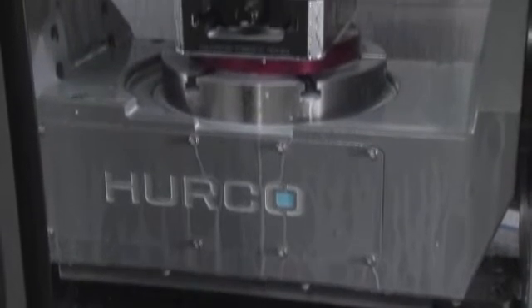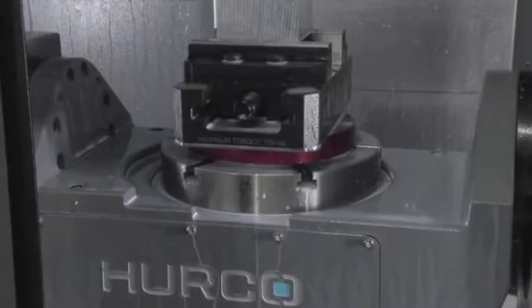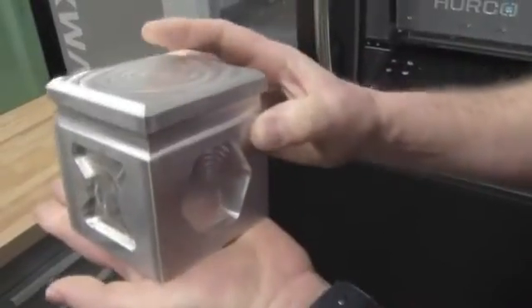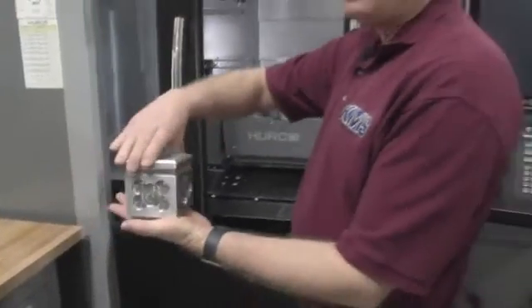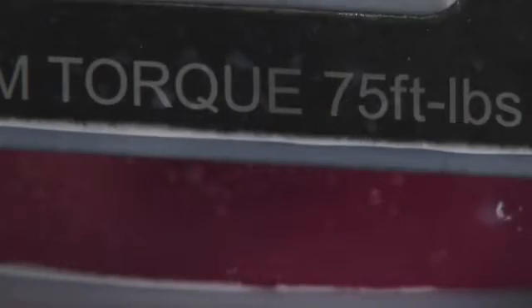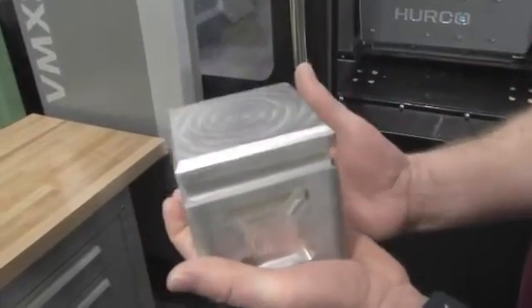"This is called a five-axis machine. The wonderful thing about this — and we'll show you in a second — is you can put a part in a vise and work basically all sides by turning the part and flipping the part side to side. We can also do curves that you couldn't do in a traditional machine."